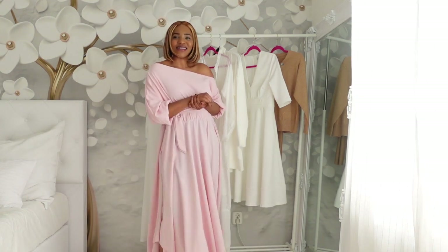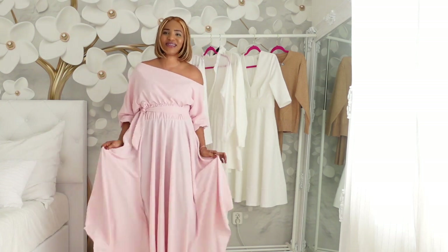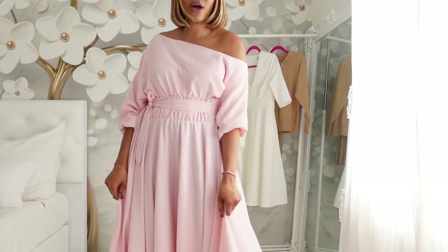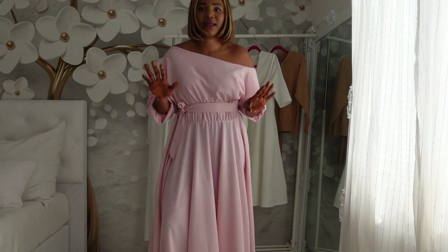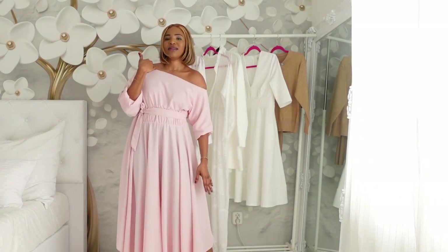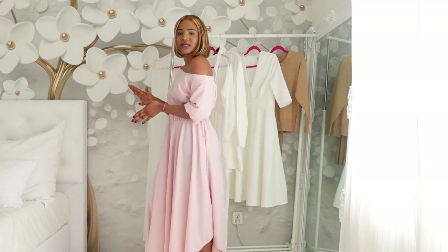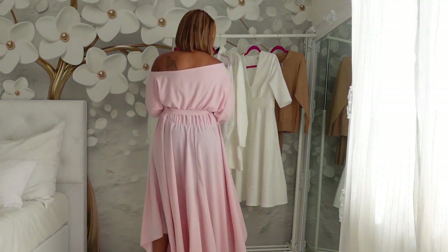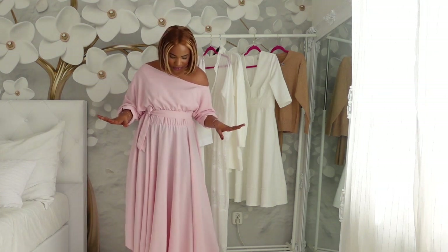Voilà! This is the second dress. Oh my goodness, this dress is so beautiful — this pink dress. It's 100% polyester and it has a belt that comes with it. What I love about this dress is the neckline, the way it kind of slopes down. This is the back — amazing, beautiful. This is the kind of pink that I really love.